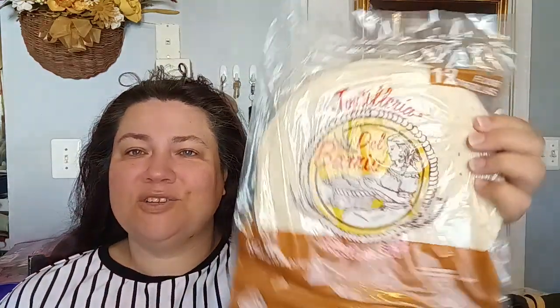I also picked up one bag of the 12-count flour tortillas. We enjoy these. These are Del Barrio — fresh and soft. What I normally do is if they're a little stiff, I'll just pick them up and start doing the wave and they'll start coming apart. They freeze really well. If you need to get a couple of them, re-bag them and stick them in the freezer. They freeze really well, you guys — just a heads up.